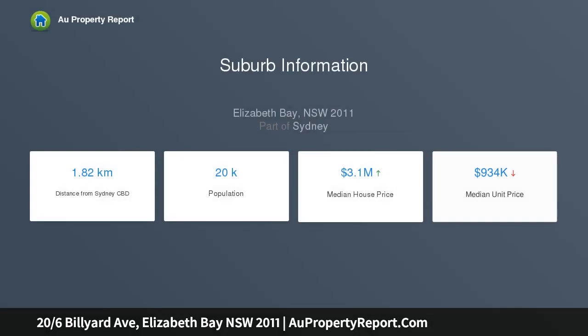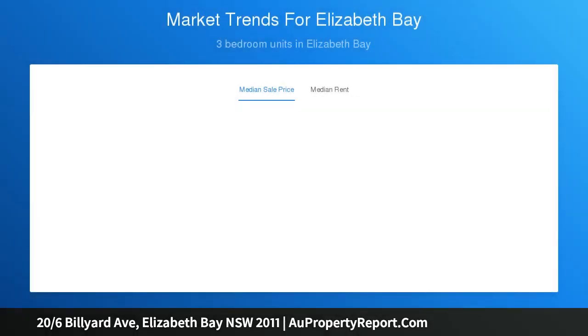Set at the quiet cul-de-sac section of Elizabeth Bay's most prestigious street, offering exceptional value in a blue chip harbor front setting. The immaculately presented apartment occupies an elevated position in Edgewater, a circa 1936 security building, with waterfront gardens and shared access to a harbor pool.